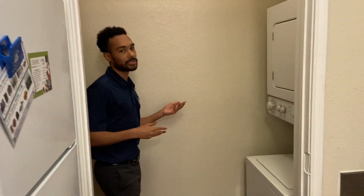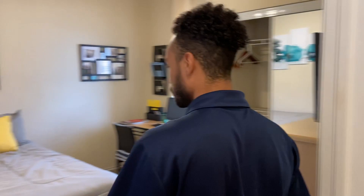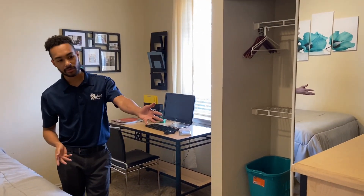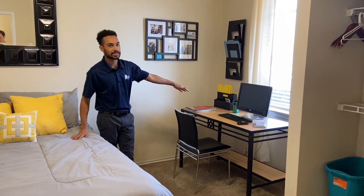And then down this way is our washer and dryer. You can do your laundry in the unit, so you don't have to worry about going down the stairs or anywhere else to do your laundry. Then this way is our bedroom. In the bedroom you get the mattress and bed frame, the dresser which comes in two variants — that one or a stackable which unstacked fits under your bed — and then you get the computer desk and chair.